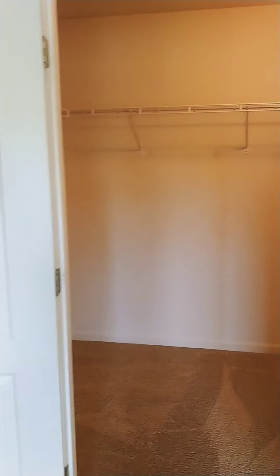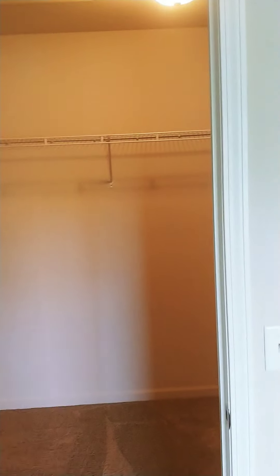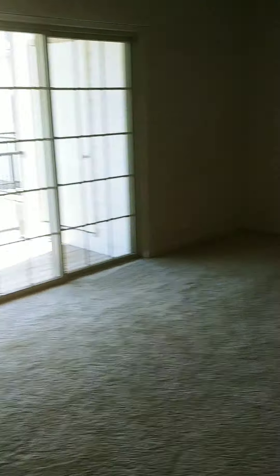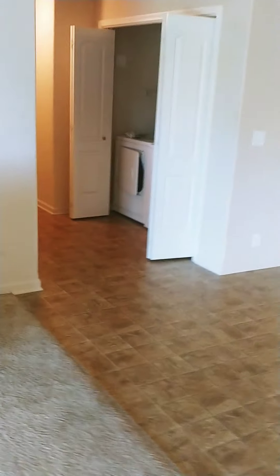The master bedroom also has a very large walk-in closet. Three bedrooms, two baths, two-car attached garage. $15.95.